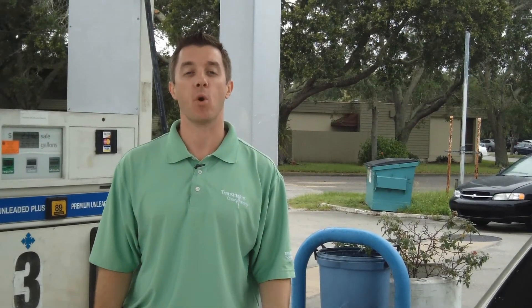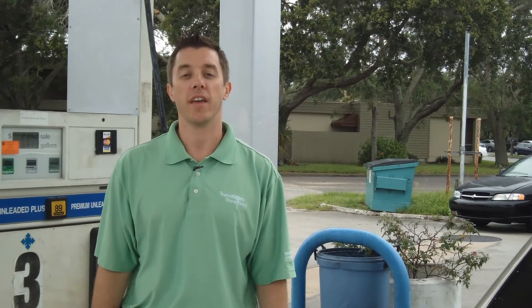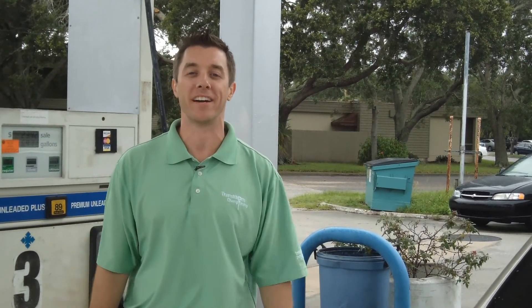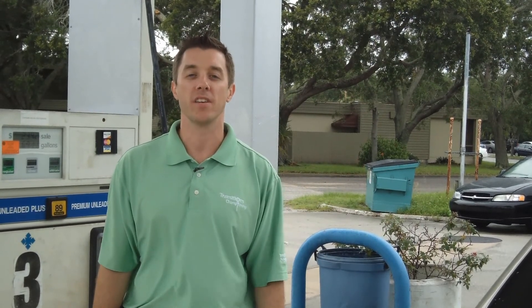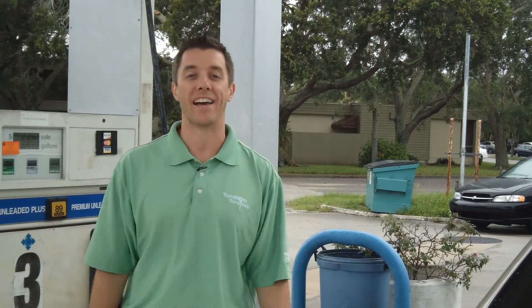Don't forget — if you know anyone that needs some mortgage help, our mortgage team greatly appreciates your introduction. I hope you're enjoying your 4th of July weekend. Isn't it awesome to be an American? I'm Brian Heckman. You can rely on me for mortgages, information, and ideas — and saving some money on gas too.